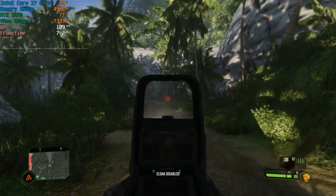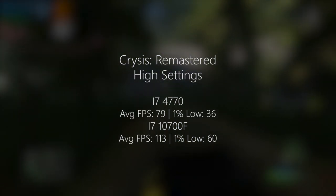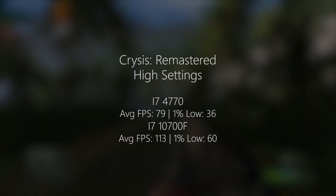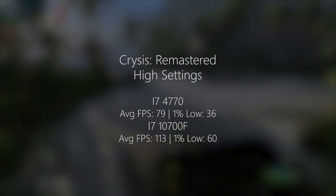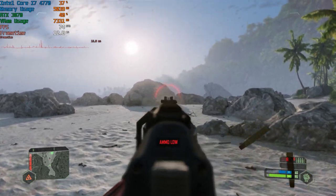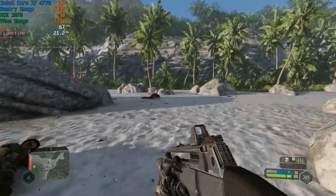Moving on to Crysis Remastered with high settings and all ray tracing effects off, the 4770 is seeing 79 frames per second on average, giving you a 60-plus FPS experience in pretty much all of today's tested games — bar one, which was Watch Dogs Legion, but we'll get onto that later. The 10700F gives us an average of 113 with a 1% low of 60. Both chips offer a nice experience. The older chip will still net you a decent frame rate, but you are being limited by the CPU itself if you pair it with a GPU like this — which is probably unlikely. I'd recommend perhaps a 2060 at most if you want to put together something that doesn't cost as much, but you're still getting a good experience.